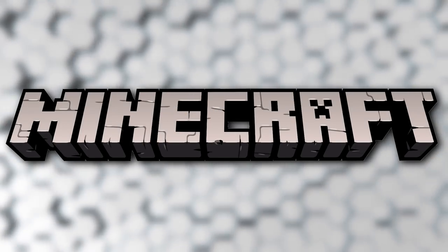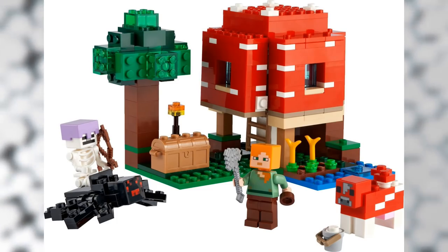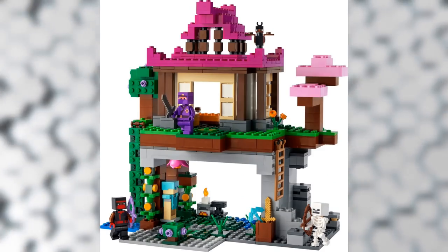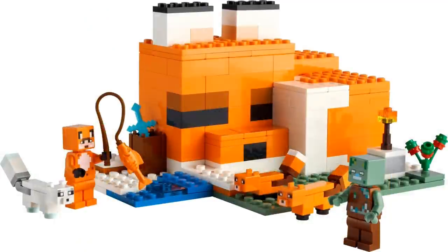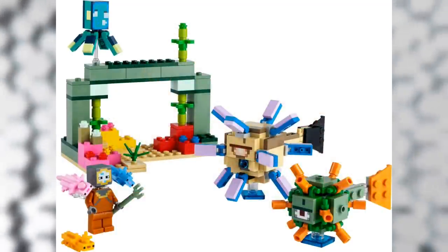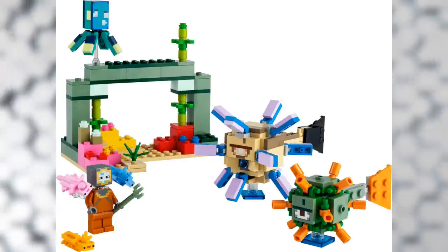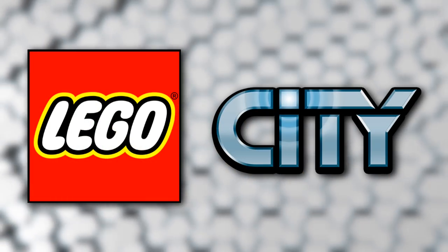Moving on to Minecraft — I'll read these off quickly since I'm not very familiar with the theme. We have 21179 the Mushroom House, 21181 the Rabbit Ranch, 21183 the Training Grounds, 21180 the Guardian Battle, 21178 the Fox Lodge, and 21177 the Creeper Ambush. I grew up playing Minecraft but haven't played in a while — these sets look pretty cool though.